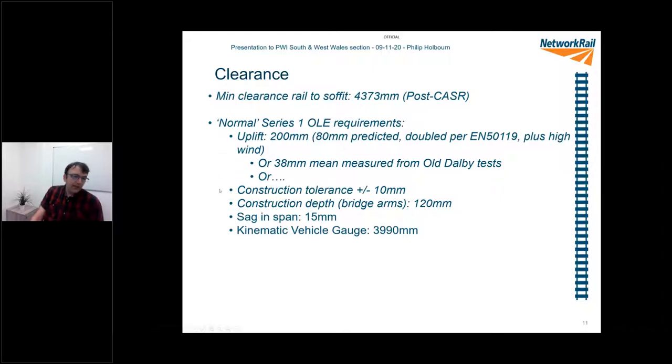The standards also require a construction tolerance of plus or minus 10 millimetres. The construction depth — the physical bridge arms that hold the contact wire attached to the bridge — requires 120 millimetres. Sag in span: the contact wire is held between those arms and is going to sag a little bit, so you've got to allow for that sag — 15 millimetres under the bridge. And of course you need to get a train through there. The kinematic vehicle gauge — the maximum theoretical size and shape of a train — is 3,990 millimetres. Simple maths: we take the 4,373, subtract all the allowances, and we end up with a value of 28 millimetres.